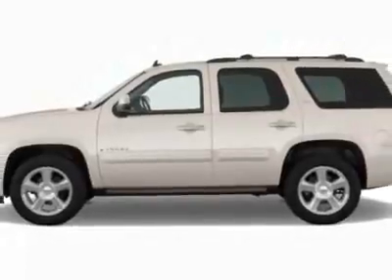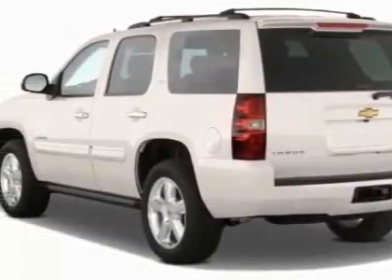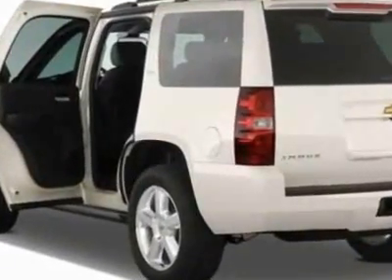This Tahoe boasts a 5.3-liter engine and has a 6-speed automatic transmission. Additional options for this vehicle include the GVWR,